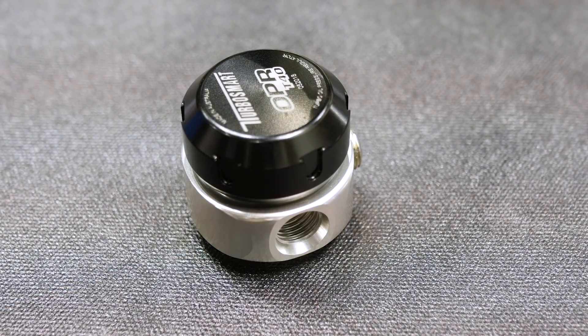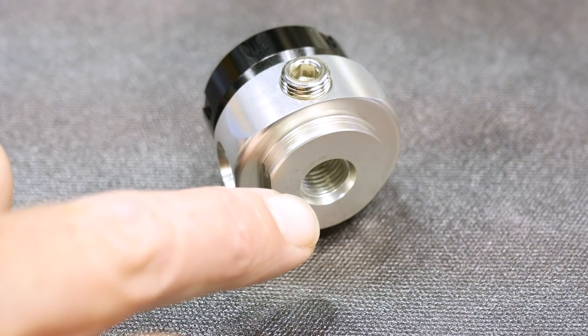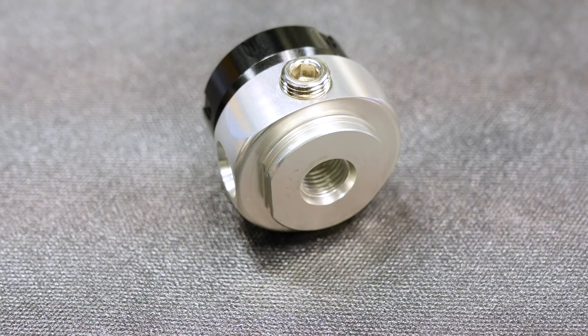The regulator plumbs in quite easily. The oil feed to the turbocharger is interrupted — one side goes into the regulator, the other side comes out of the regulator and continues to the turbocharger. There is a third line, which is the oil return, and this returns excess oil flow back into the sump.